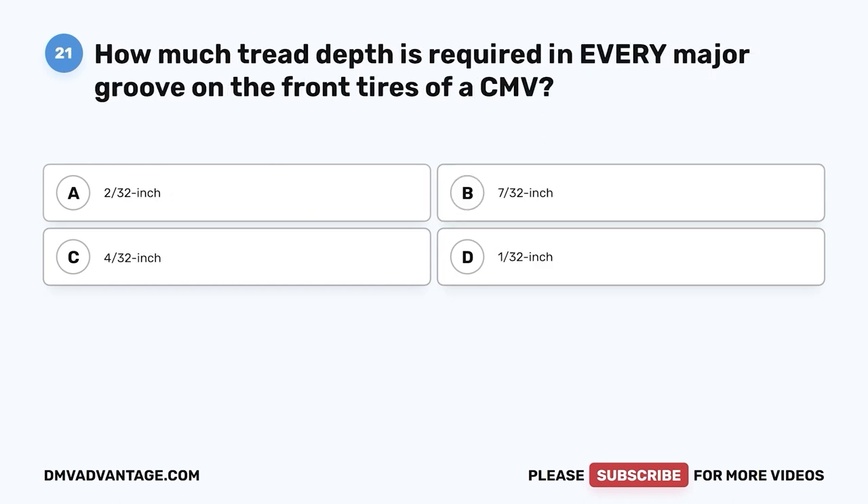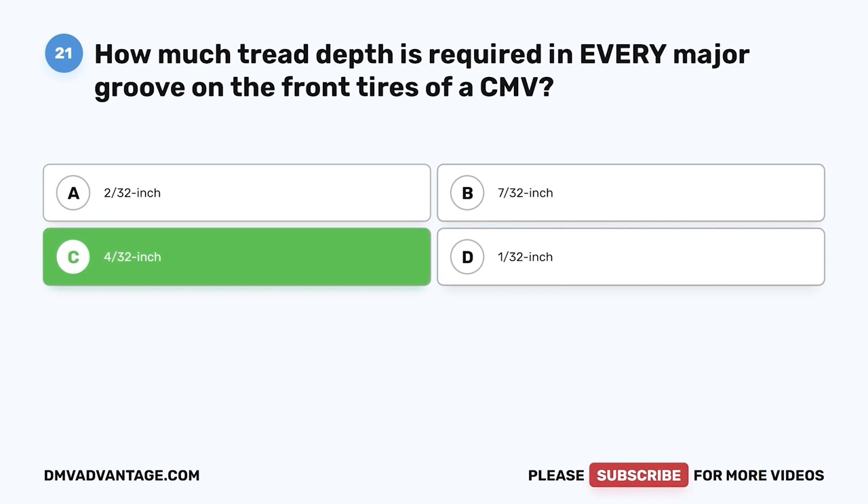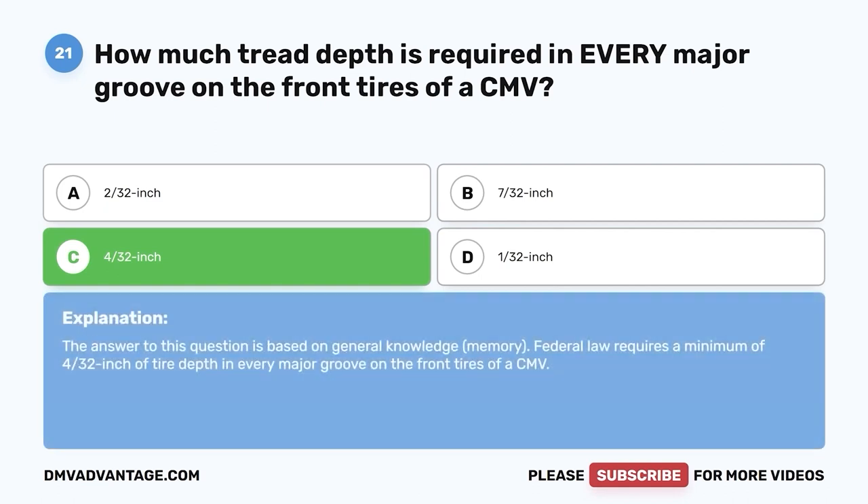Question twenty-one: How much tread depth is required in every major groove on the front tires of a CMV? A, 2/32 inch; B, 7/32 inch; C, 4/32 inch; D, 1/32 inch. The correct answer is C, 4/32 inch. Federal law requires a minimum of 4/32 inch of tire depth in every major groove on the front tires of a CMV.